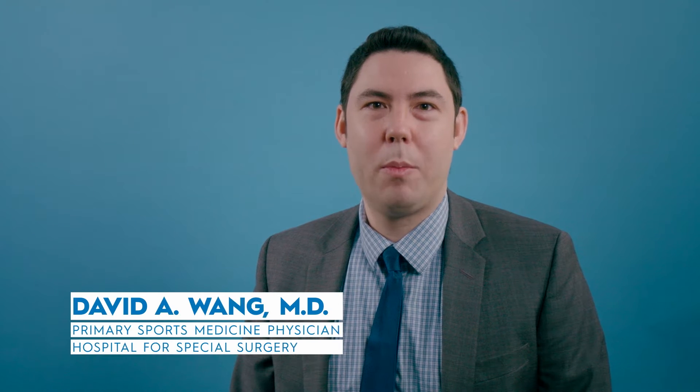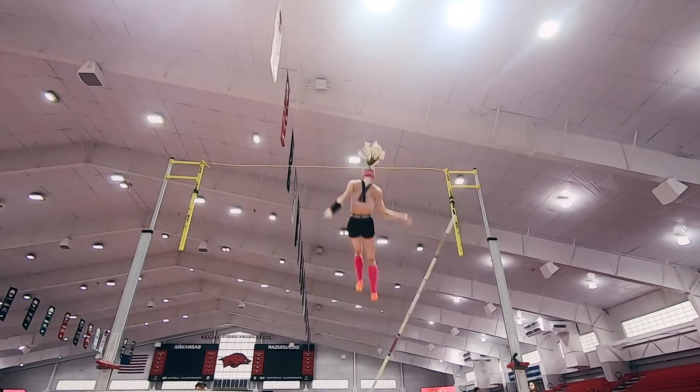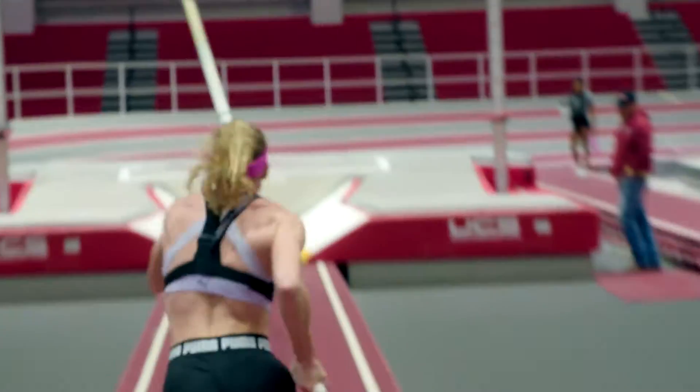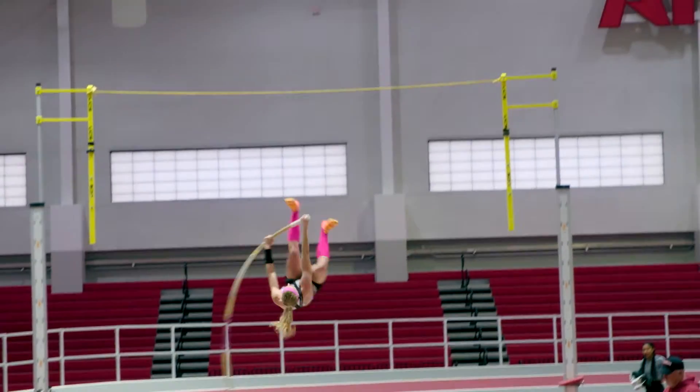I'm David Wong. I'm a primary sports medicine physician at HSS. Sandy Morris — S-A-N-D with an I — Morris. Olympic medalist pole vaulter. Two-time Olympian. When I see Sandy Morris do the pole vault, I mean, I see a very complete athlete. A perfect combination of sprinter, a good jumper, and then she has to be a gymnast. And it's something that not a lot of people can do.